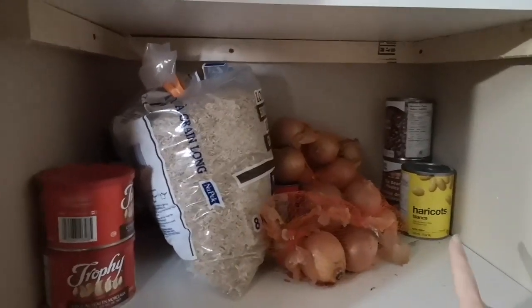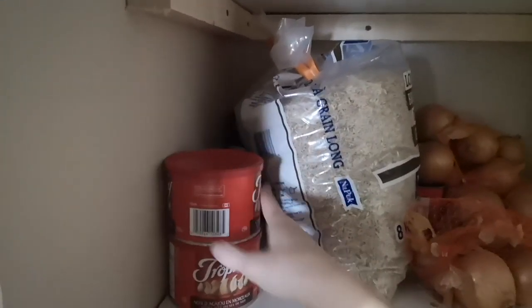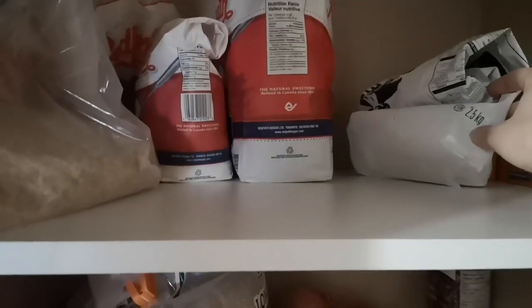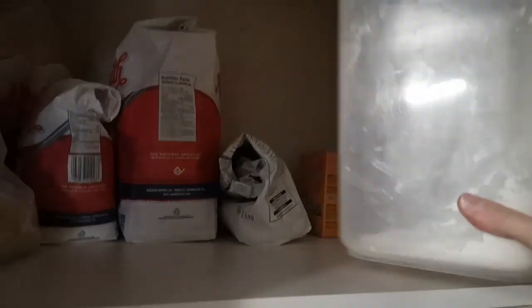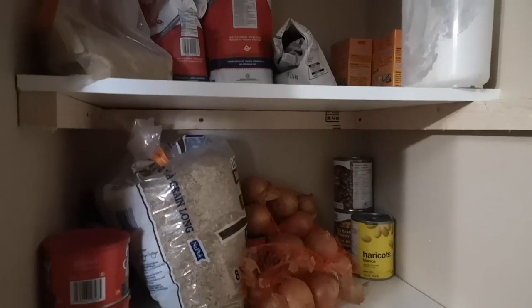We have some brown rice, onions, a couple cans of beans, and a couple of cans of cashews — they were on sale last time we went to the store a couple weeks ago. A little bit of white rice that one of my kids brought home when they moved back, and some sugar, oats, pancake mix, and a couple things of baking soda. That's all we have upstairs.